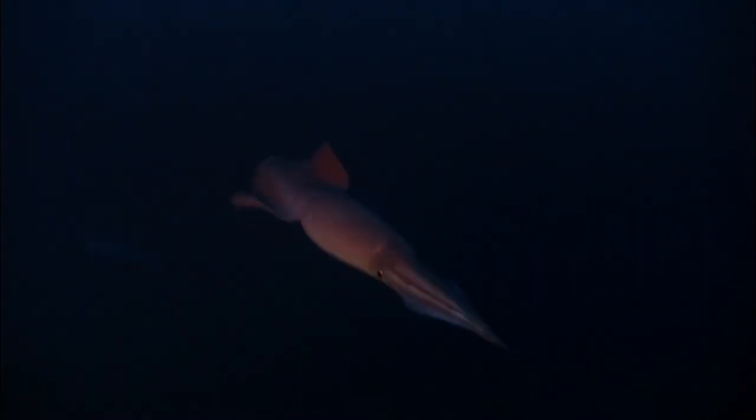Colossal squid. The colossal squid, also known as the giant cranch squid or Antarctic squid, can grow up to 46 feet long, including their body and tentacles, and weigh 1,100 pounds. They prefer hanging out in the deep sea waters where they use their tentacles that are specialized for grabbing prey to feed.